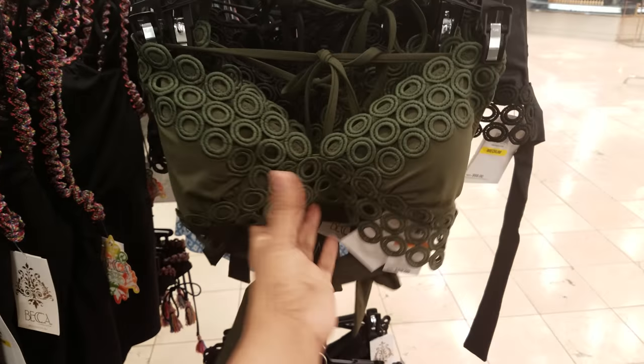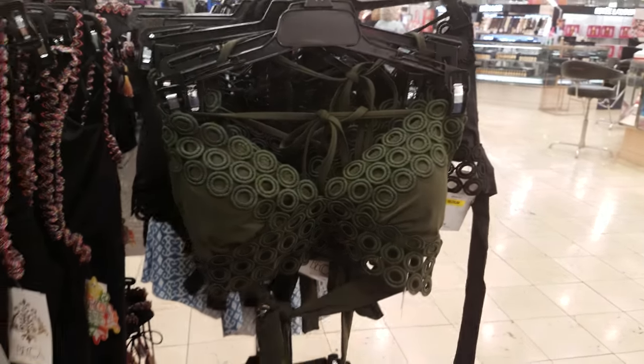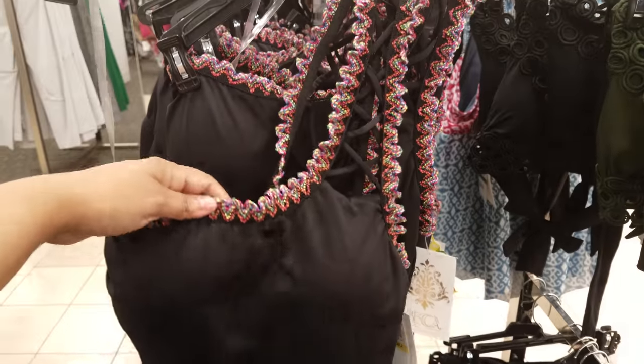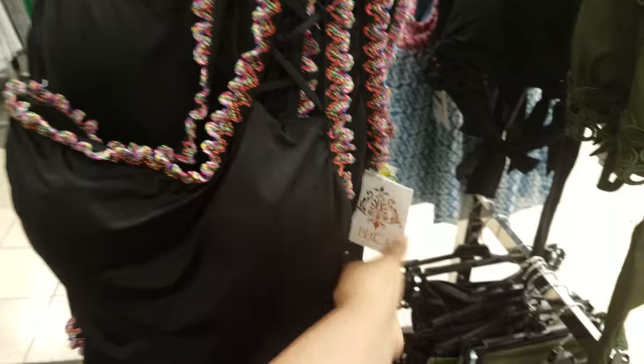Here is a fun green two-piece. This is $68 just for the top — it's by Becca. Here is another one-piece, like one shoulder. It does have straps right there. Who is this by? Becca too.